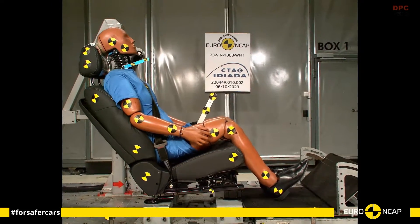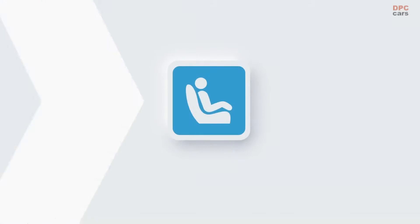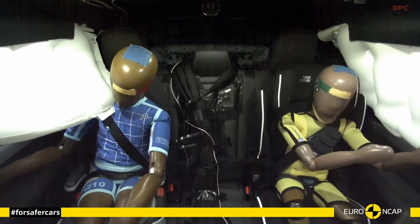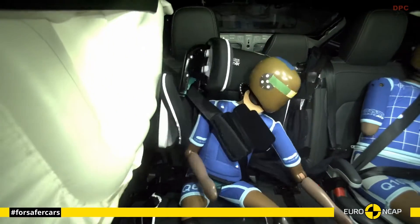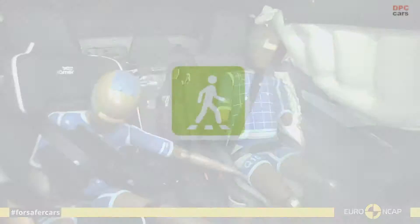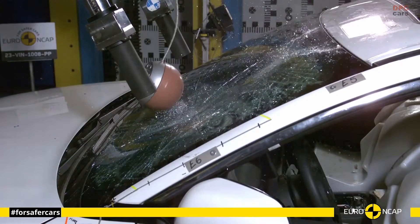Additionally, the VF8 is equipped with a robust airbag system, including front, side, and overhead airbags, offering all-around protection in case of a collision. The SUV's body is constructed with high-strength steel, ensuring a rigid structure that effectively absorbs and distributes impact forces, providing additional safety.